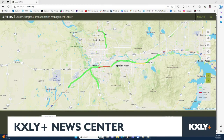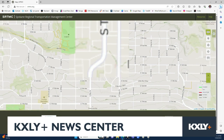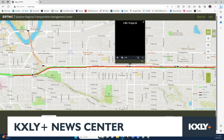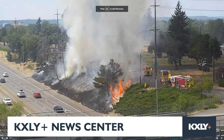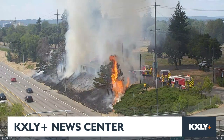It looks like a brush fire has broken out along I-90. Let me go ahead and pull up what we're seeing here — a map of the region. This is SRTMC, a traffic resource that we use. It allows us to pull up traffic cameras. Zooming in to I-90 around Altamont, here's the Freya Street cam — look at that fire just tearing up that hillside right there.